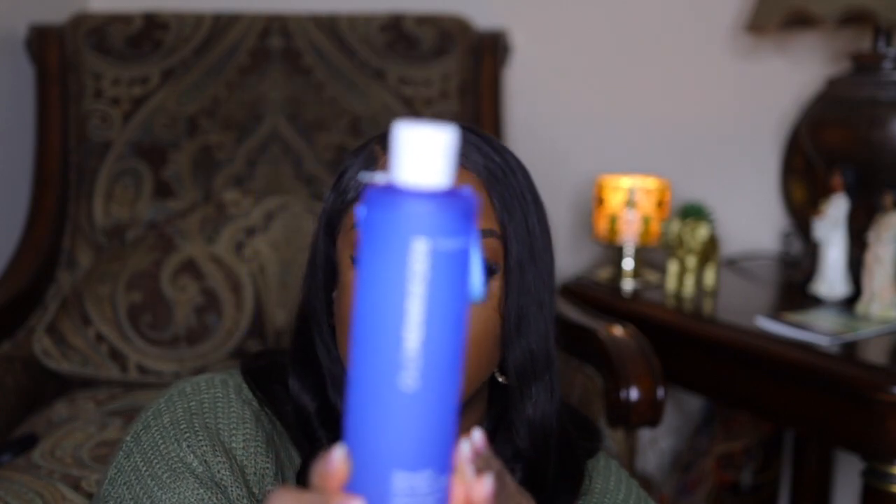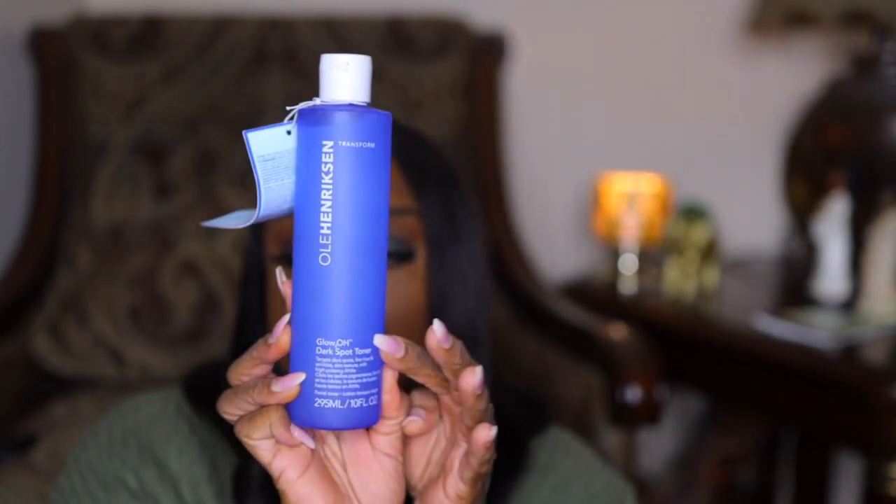I've had this before and decided to reorder it — it's the Ole Henriksen Glow 2.0 Dark Spot Toner. This was $33 for 10 fluid ounces — jumbo size. I love the way it smells. This is really good for helping clear up dark spots from pimples. I have a pimple situation going on right now, so whenever it decides to leave, I'll use this dark spot toner to get rid of it.